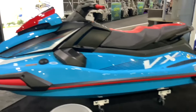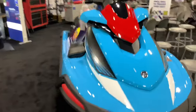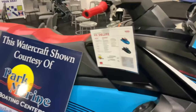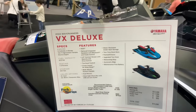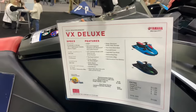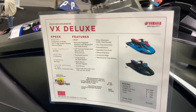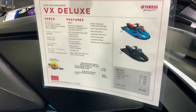Here's a Yamaha VX Deluxe jet ski from Park Marine Boating Centers. It's really cool looking — blue body paint with red accents. It's a three-cylinder Yamaha Marine engine, about 14 grand. You can have it in either blue and red or black and green.